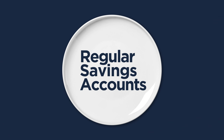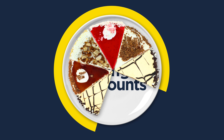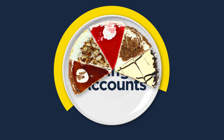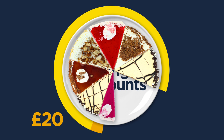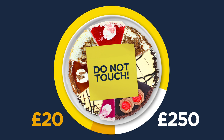Regular savings accounts are great for saving a certain amount each month. This means you can put a smaller amount of money away each month rather than one lump sum. These accounts can have limits on how much you can save – for example between £20 and £250 each month – as well as how often and when you can take money out.